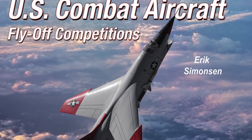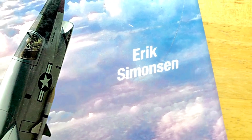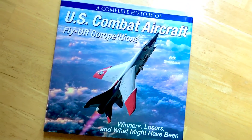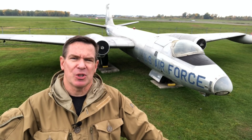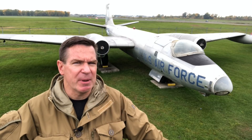Aviation expert Eric Simonson wrote what may be the most authoritative insight into the XB51 program in his excellent 2016 book, U.S. Combat Aircraft Fly-Off Competitions. But as I researched the fascinating story of the XB51, my understanding of the airplane and the true genius behind it truly began to develop.